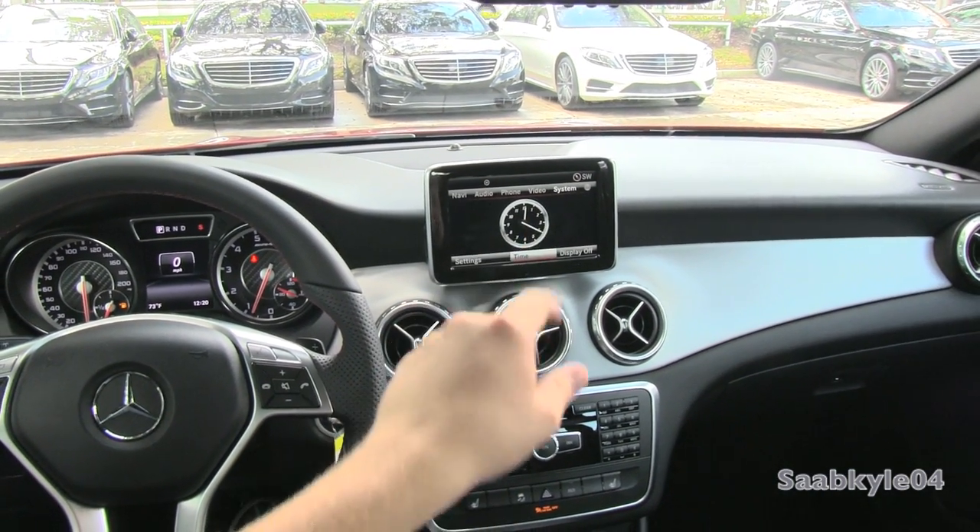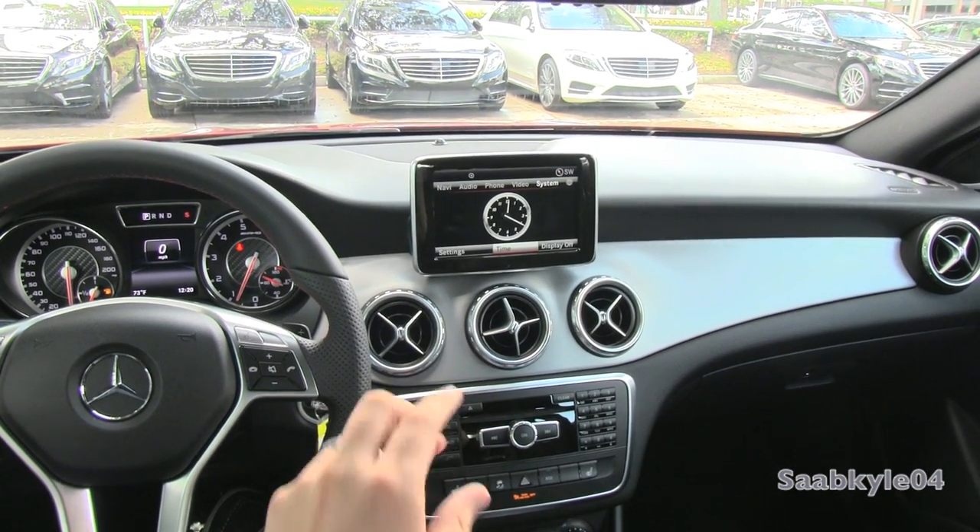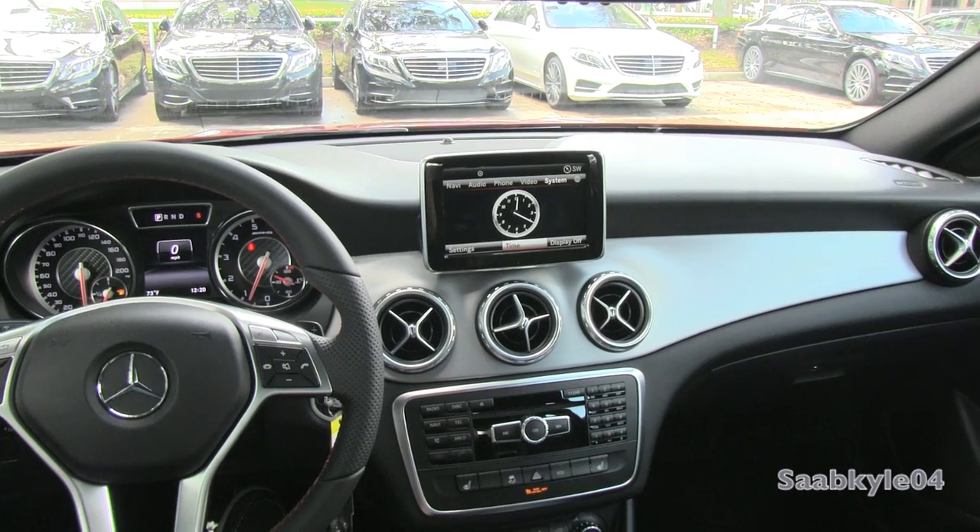There are different commands respective to which mode you're in, be it navigation, telephone, or radio — you can control many of the features through the voice recognition system.